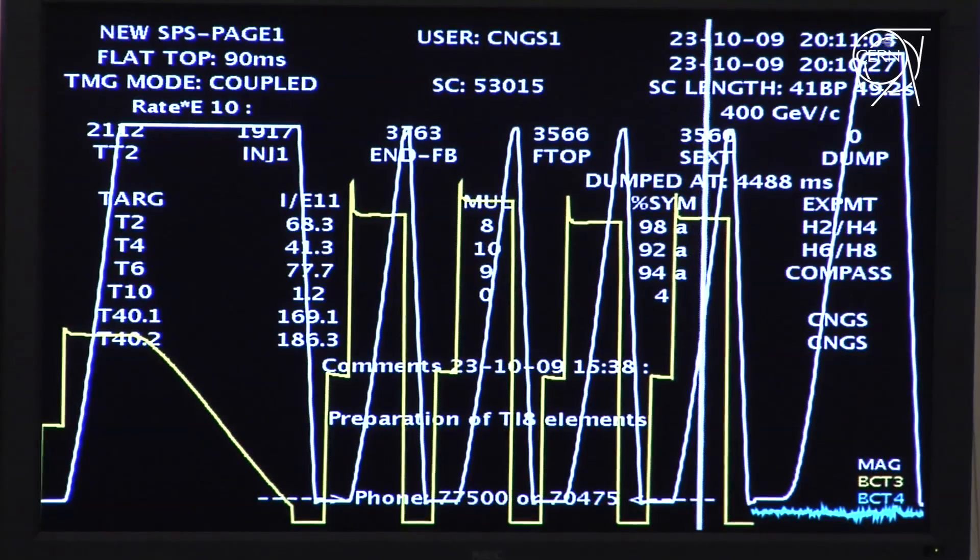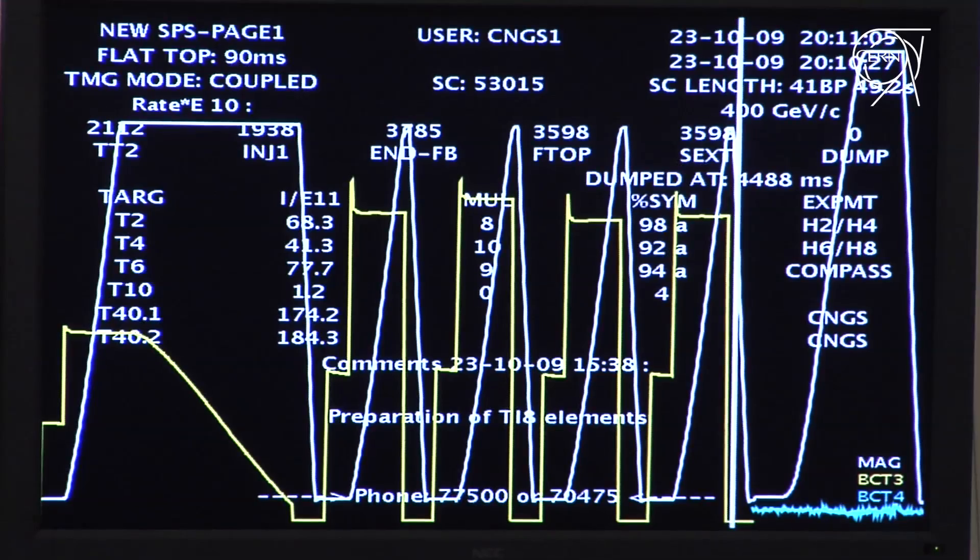We are trying now to ramp up the dipoles to injection current. We have some small issues but we are quite confident we can do it by this evening.